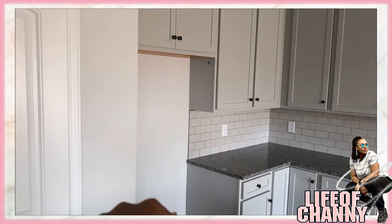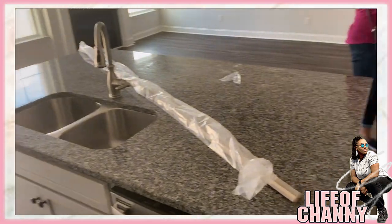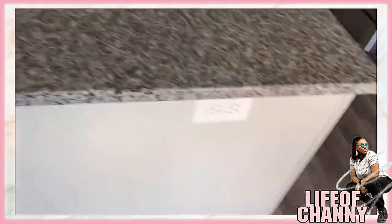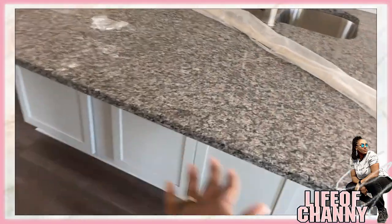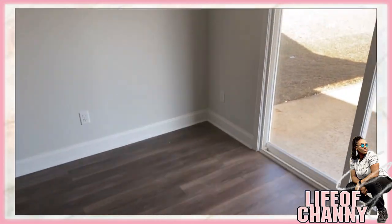We have to get a refrigerator unfortunately. In here is the pantry which is kind of small but workable. This beautiful island has a dishwasher, cabinets all around, and it also has outlets and cabinets on this side too. We're going to put some bar stools right here, and over here this is going to be like a small eating area.